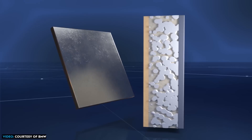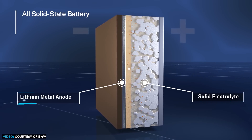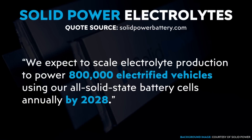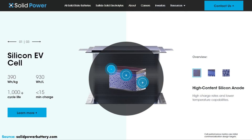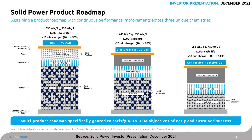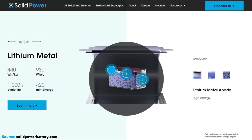SolidPower is working on becoming a leader in solid sulfide-based electrolytes used in their batteries. They mention on their website that they expect to scale electrolyte production to power 800,000 electrified vehicles using their all-solid-state battery cells annually by 2028. Beyond the high-silicon anode EV battery, SolidPower is also working on lithium metal anode batteries, aiming for a gravimetric energy density around 440 watt-hours per kilogram, volumetric energy density around 930 watt-hours per liter, cycle life over 1,000, and a 10% to 90% charge in less than 20 minutes.